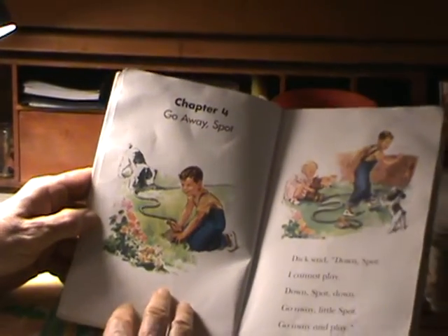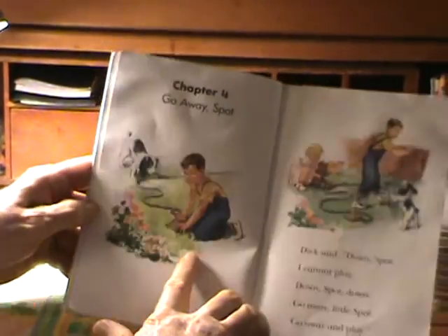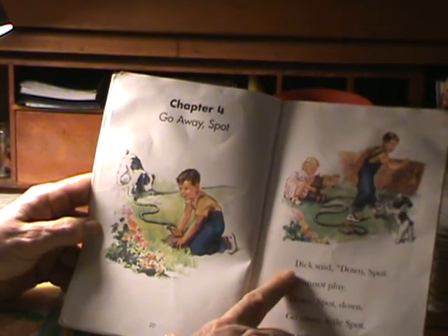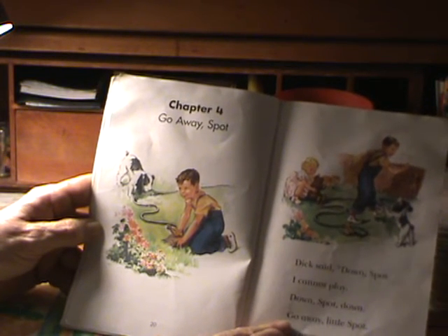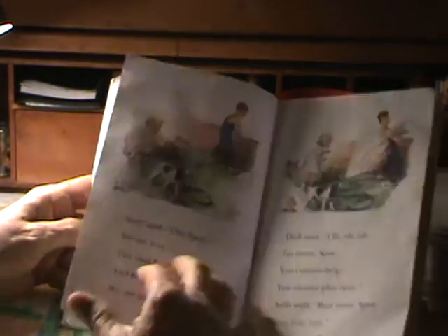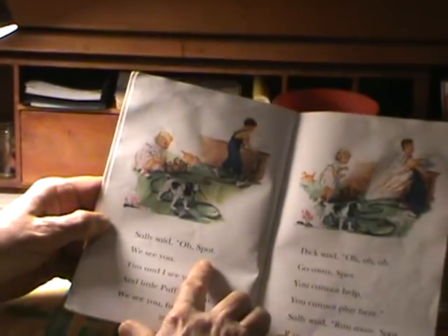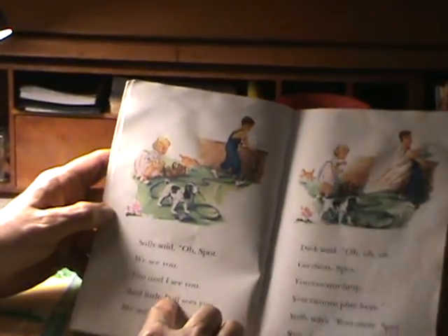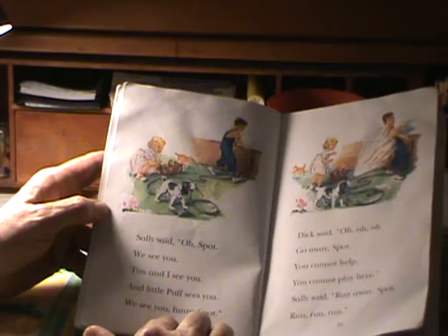Chapter four: Go Away Spot. Go away, Spot. Dick said, down Spot. I cannot play. Down Spot, down. Go away, little Spot. Go away and play. Sally said, oh Spot, we see you. Tim and I see you and little Puff sees you. We see you, funny Spot.